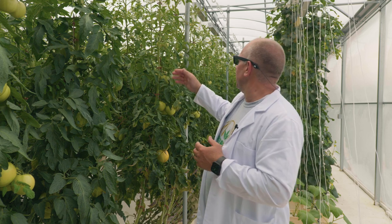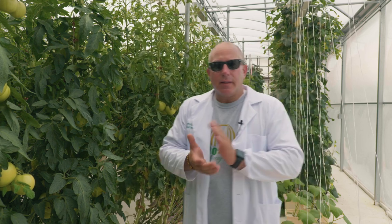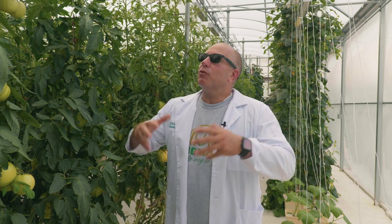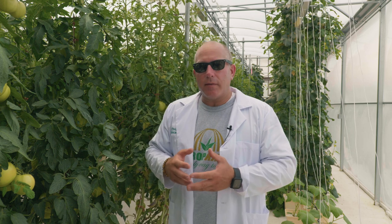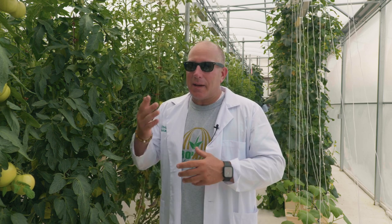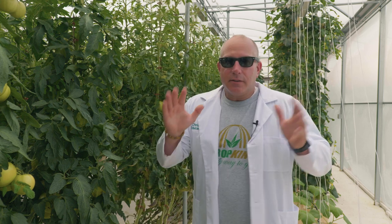You'll see that they are supported with twine to make sure that they don't snap or break under the weight of the fruit that they're bearing. But they grow so well in here — it's a controlled environment. It is a little bright, hence the sunglasses. I'm not trying to be too cool here for the video, but tomatoes are a huge crop here at Crop King.